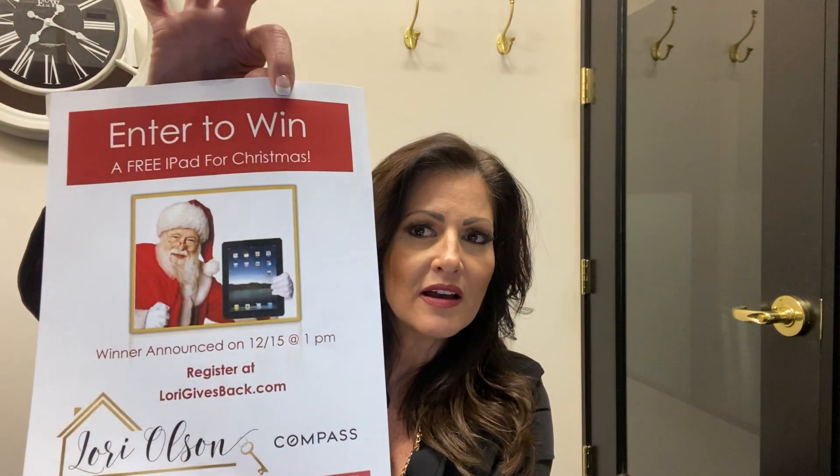Those are just a couple of quick tips I wanted to share today. Go to my website at laurieolsonrealestate.com and enter to win my free iPad. Or even easier, go to lauriegivesback.com — it's a whole lot easier to remember. I'm giving away an iPad Air on December 15th. Thanks everyone — it's Lori Olson with laurieolsonrealestate.com in Pleasanton, California.